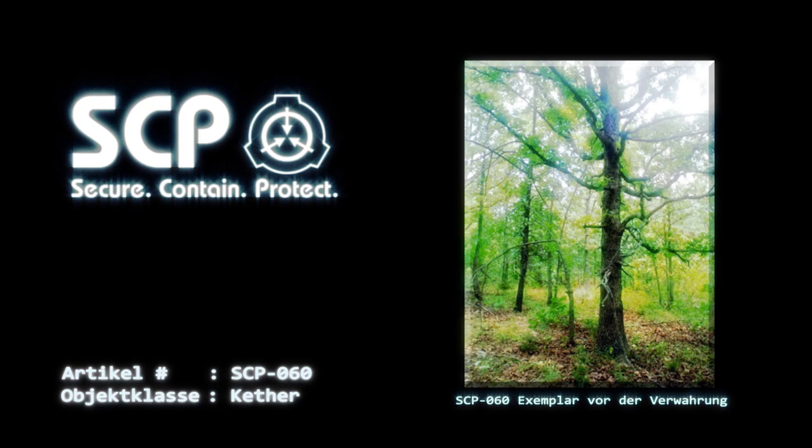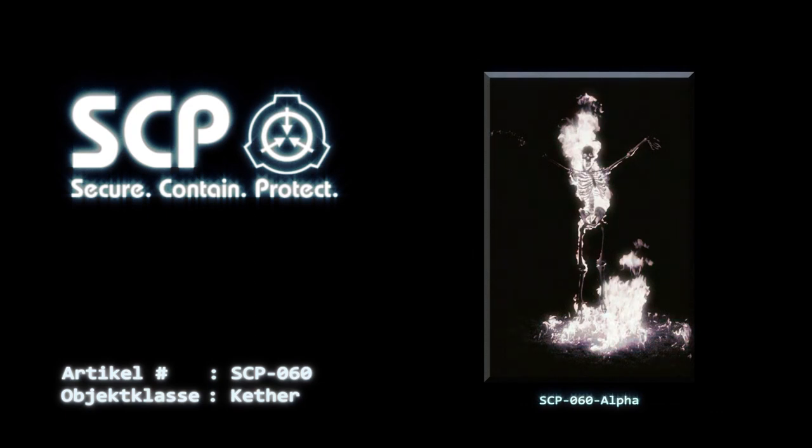Wird etwas von SCP-060 verbrannt, wird eine Entität erzeugt, die fortan als SCP-060-Alpha bezeichnet wird. Bei SCP-060-Alpha scheint es sich um ein sich bewegendes, erwachsenes, menschliches Skelett zu handeln, das etwa 2,3 Meter groß und von leuchtend weißen Flammen umgeben ist. SCP-060-Alpha brennt zunächst bei einer Temperatur von ca. 1500 Grad Celsius und versucht nach seiner Erzeugung so viel Schaden wie möglich zu verursachen. SCP-060-Alpha erscheint bereits bei der Verbrennung von 20 Gramm SCP-060. Es existiert jeweils nur eine Instanz von SCP-060-Alpha, weshalb angenommen wird, dass es sich um eine einzigartige Entität handelt.